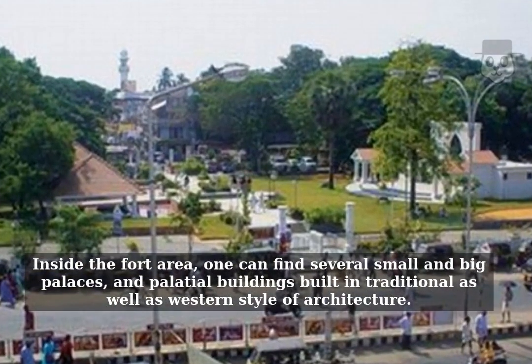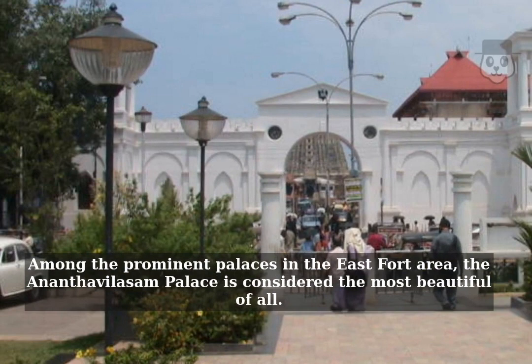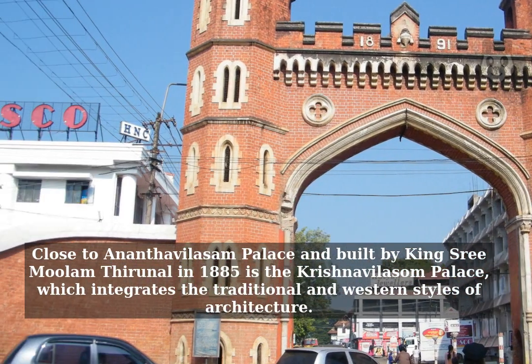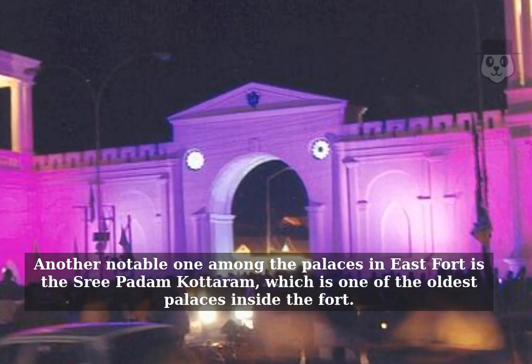Inside the fort area, one can find several small and big palaces and palatial buildings built in traditional as well as western styles of architecture. Among the prominent palaces in the East Fort area, the Ananthavillasam Palace is considered the most beautiful of all. Close to Ananthavillasam Palace and built by King Sri Moolam Thirunal in 1885 is the Krishnavillasam Palace, which integrates the traditional and western styles of architecture. Another notable one among the palaces in East Fort is the Padam Cottarim, which is one of the oldest palaces inside the fort.